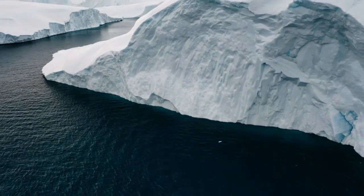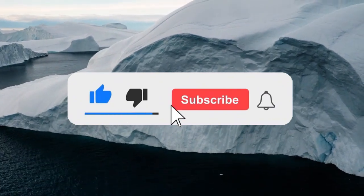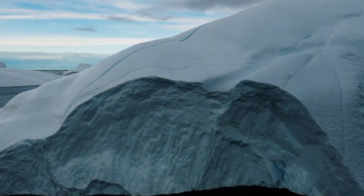We've reached the end of this video. Tell us what you think in the comments. If you liked the video, give it a like, subscribe, and don't forget to hit the bell so you don't miss future videos like this one. See you next time!